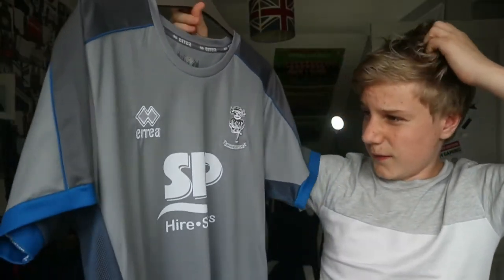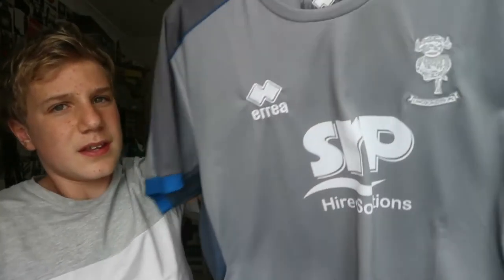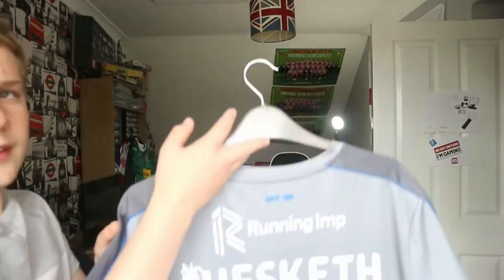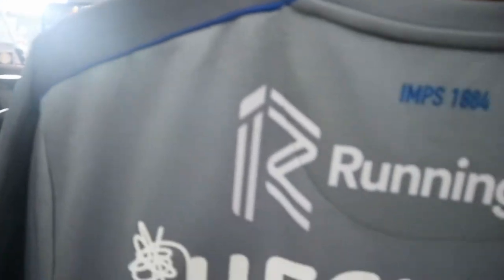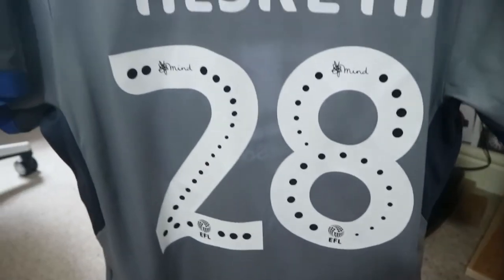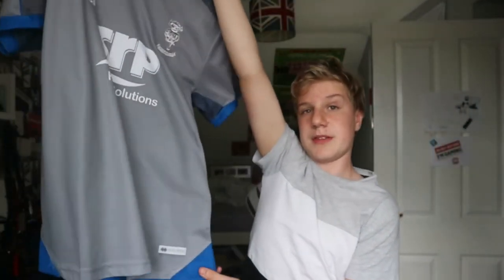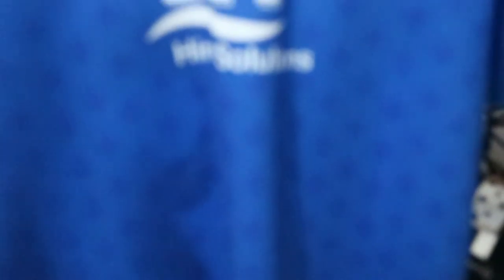Next is the 2019-20 away shirt. It's quite nice but it's grey — the third year running we've had grey, and I'm hoping 2020-21 won't be grey again. It's got SRP again on it and is grey and white — it doesn't stand out. It has some blue detailing on a mesh section at the top and '1884' on it. This one has Hesketh on the back. There's also a blue trim that goes around the bottom on the back only, which is a little bit weird.